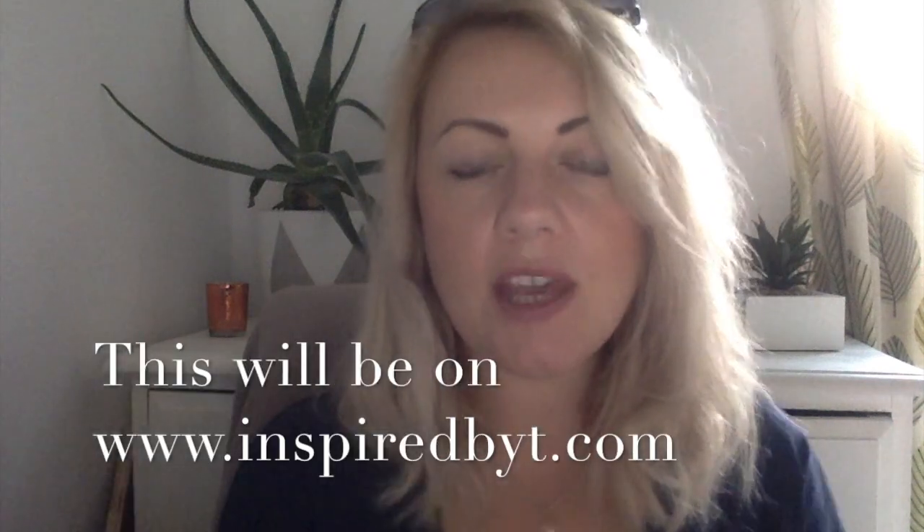Hello and welcome to Inspired by Tea. So yesterday we went to the Grand Design Live in Birmingham NEC and I wanted to show you what you get inside the goodie bag.